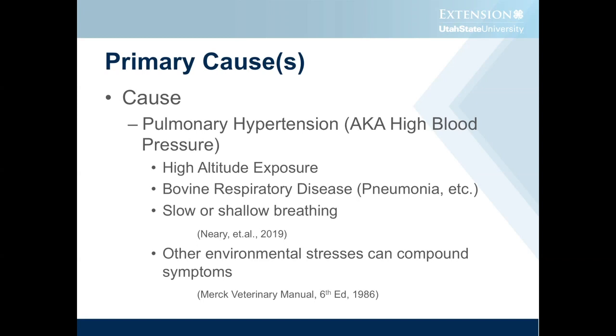There are also other environmental stresses — heat stress and cold stress can also elevate pulmonary artery pressure. So there are a lot of different contributing factors; it's kind of a multifaceted disease.